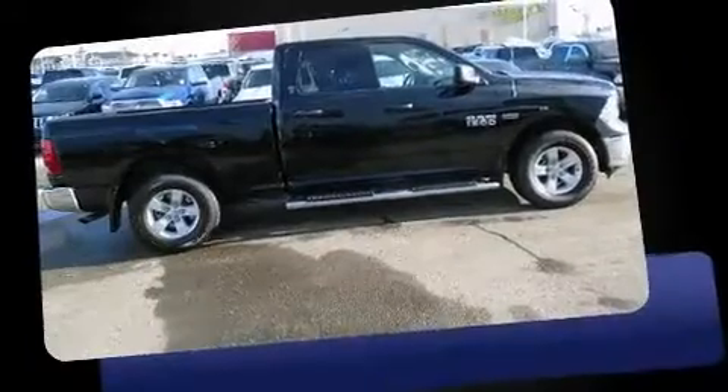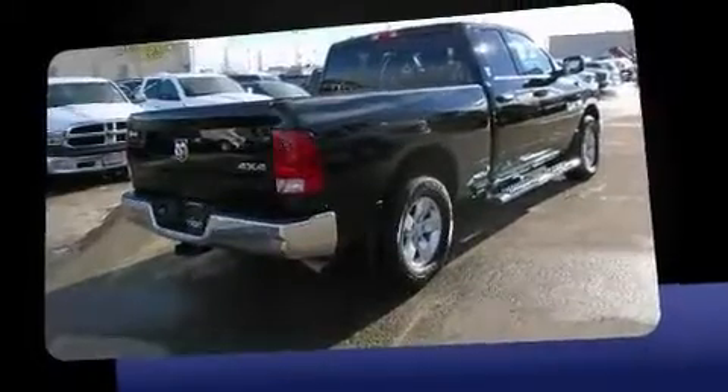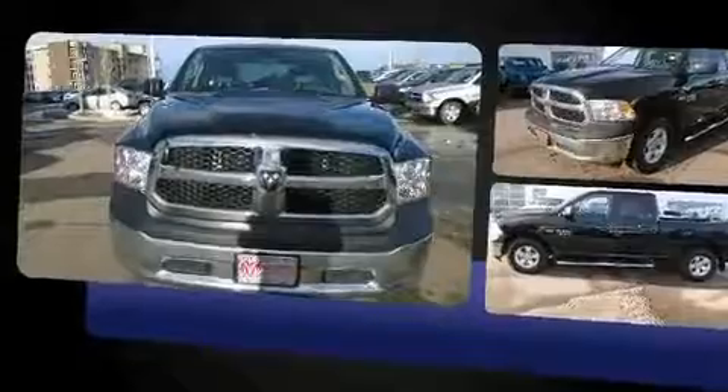This four-door, six-passenger truck still has less than 10,000 kilometers. Smooth gear shifts are achieved thanks to the powerful eight-cylinder engine. And for added security, dynamic stability control supplements the drivetrain. Four-wheel drive allows you to go places you've only imagined.